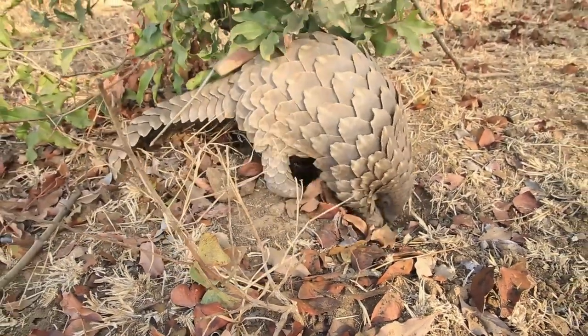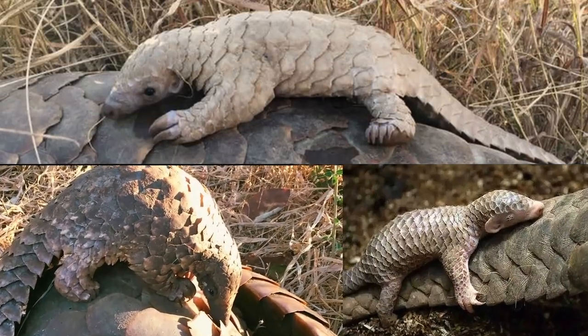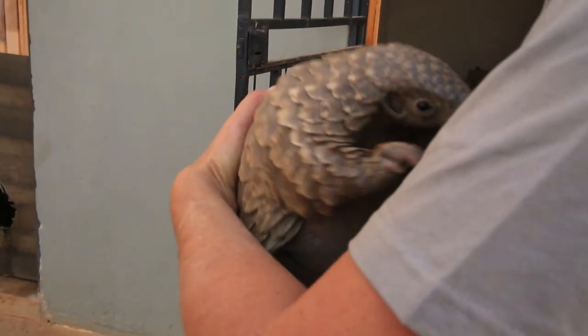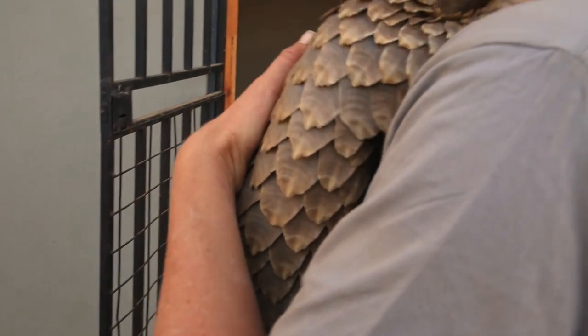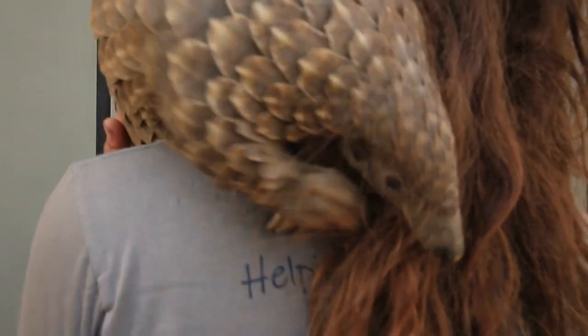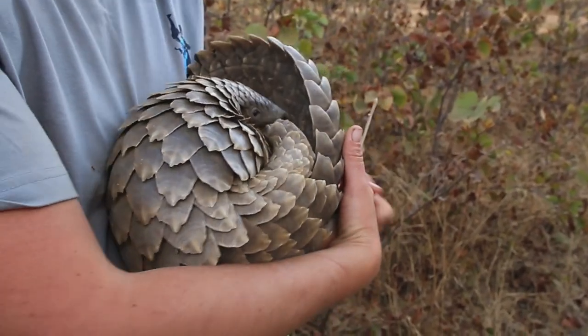They stay super close to their mums — they actually ride on their backs. When they get taken away from their mums at this early age, this bond has been broken and we have to repair that. It's really important that they're learning from us and learning to nurture their young as we are nurturing them.